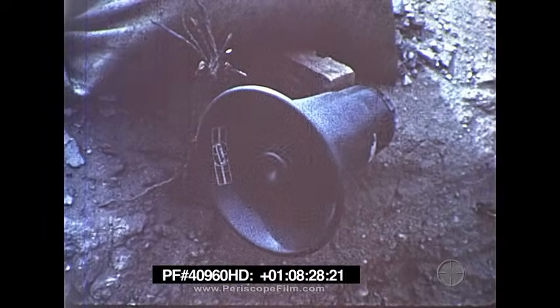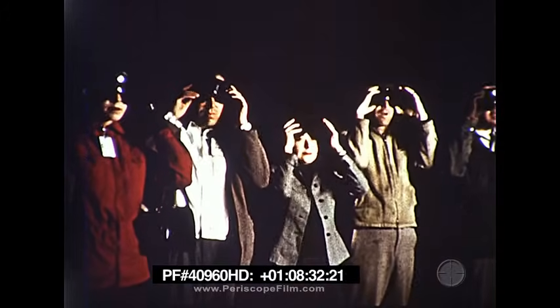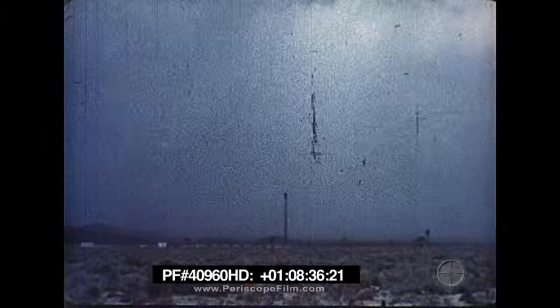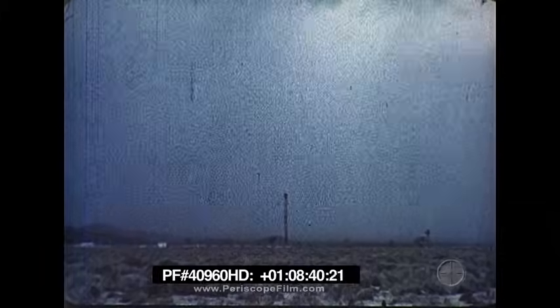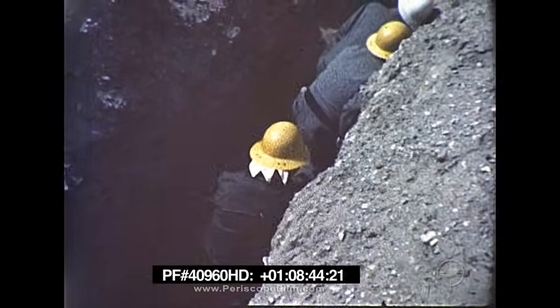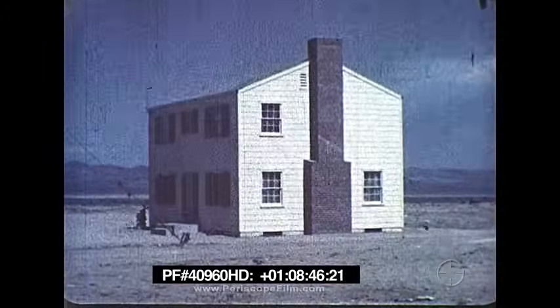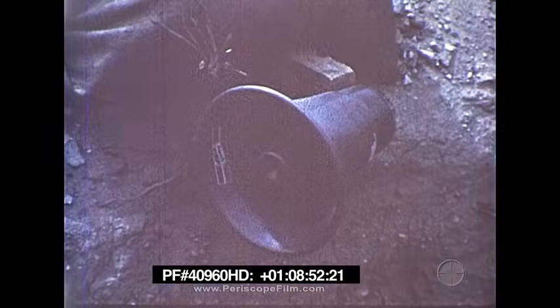H-minus-one-minute. Put on your goggles. Observers without goggles must face away from the blast. On the silent desert, the test objects waited. H-minus-ten seconds. Nine. Eight. Seven. Six. Five. Four. Three. Two. One. Zero.